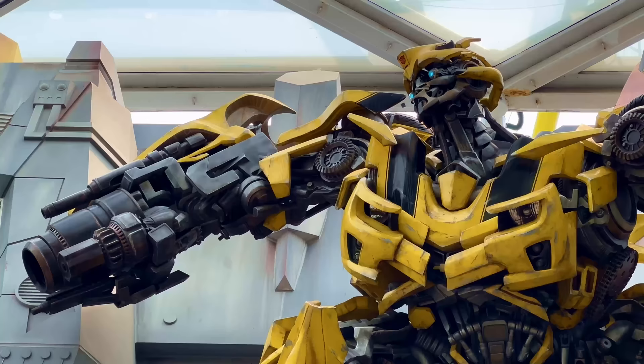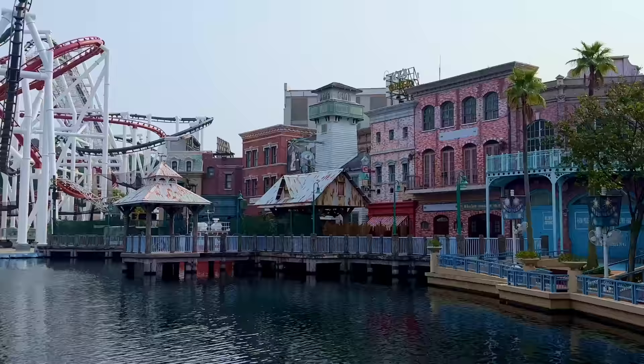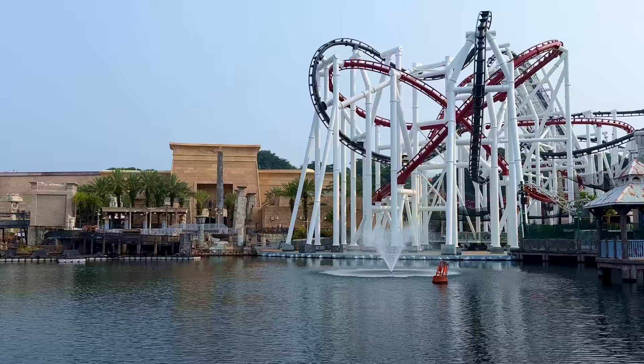Universal Studios Singapore is an interesting collection of some of Universal's best attractions alongside some unique additions not found anywhere else. So join us as we jump into the park and take a tour around to discover what Universal Studios Singapore is all about.